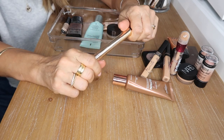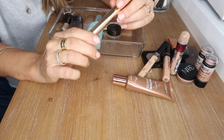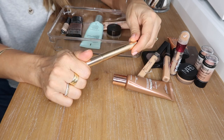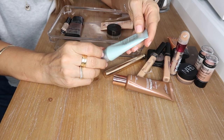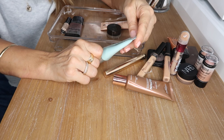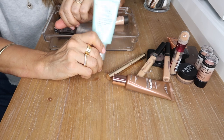The YSL Touche Éclat — at one stage this was all I used as concealer, my skin was much more youthful then. Now I need more heavy duty concealers, but this is beautiful to wear when you're not wearing foundation and just want to bring some light to your face and cover a little bit of imperfections.